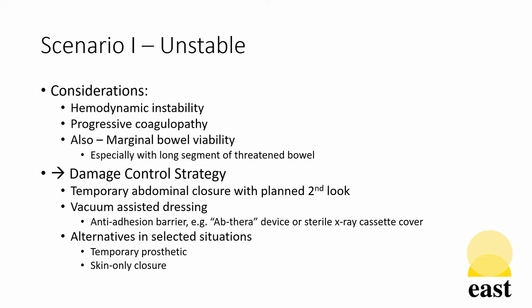In unstable patients, whether this is due to hemodynamic instability, coagulopathy, other physiologic derangements, or even the need to reassess marginal bowel, damage control is the most appropriate option.